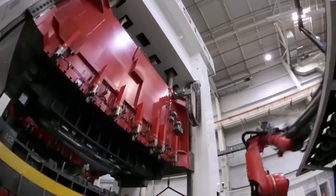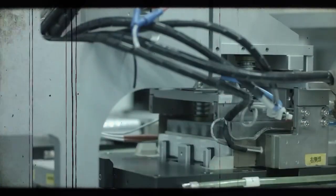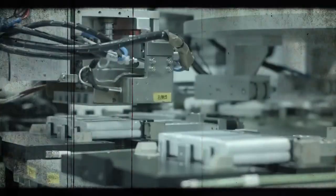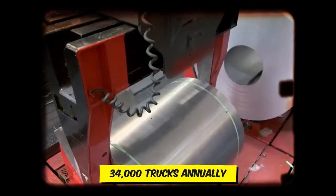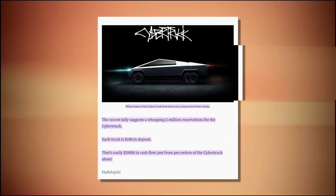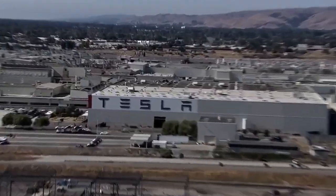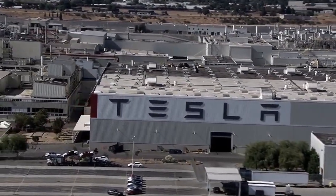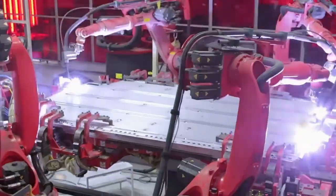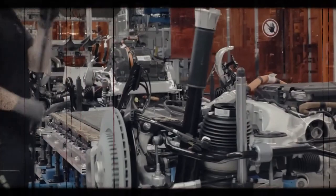Finally, there's the issue of production capacity. Despite ramping up production, Tesla's current output of Cybercell batteries doesn't meet the immense demand for the Cybertruck. With a weekly production rate that translates to around 34,000 trucks annually, this falls significantly short of the nearly 2 million pre-orders. The resulting wait time for pre-order fulfilment highlights the need for a more robust production strategy to meet the high demand and manage customer expectations more realistically.